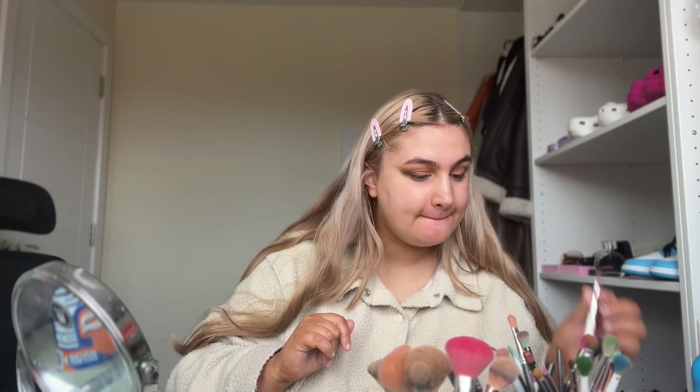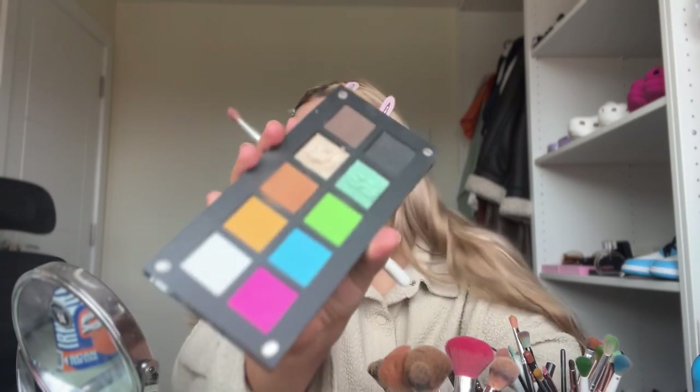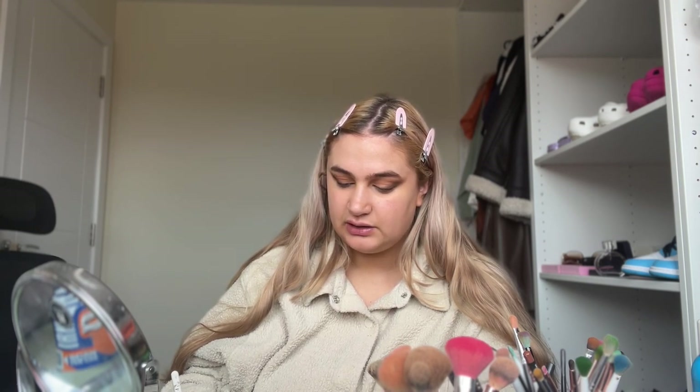Now that we have a sort of cat eye shape, I'm going to take a flat brush — a lot of my brushes are the Morphe x Jaclyn Hill because I think they're really good. I'm going to take some of that really nice gold shade. These are like pressed pigments so a lot of stuff comes off, so it's nice to spray it a few times. I'm literally just going to put it on the lid — look at that!